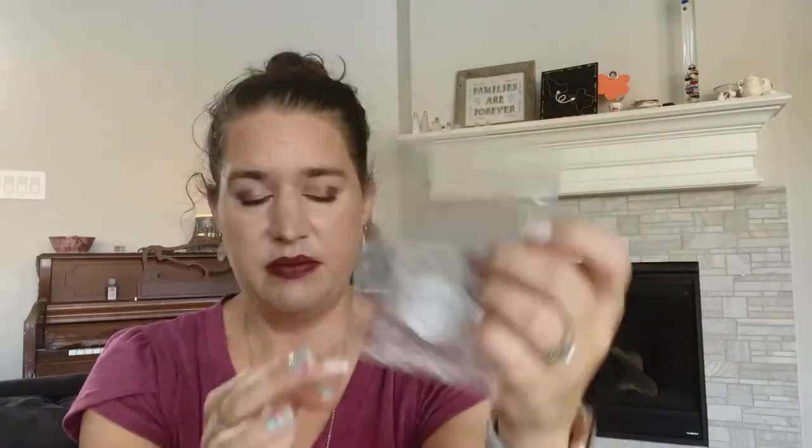The next single one is from Made to Melt — her coconut bars that she's testing, and this one is in strawberry. Again the only place I could melt this was in my bathroom. This was a really nice scent. I would say it was about a medium throw in my bathroom — it wasn't crazy strong but I did really enjoy it. It was a very pretty strawberry.